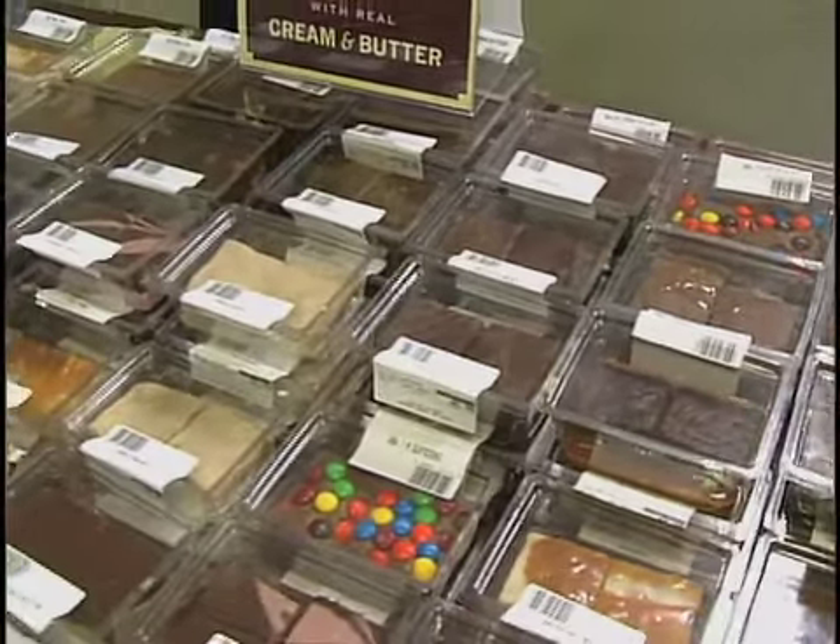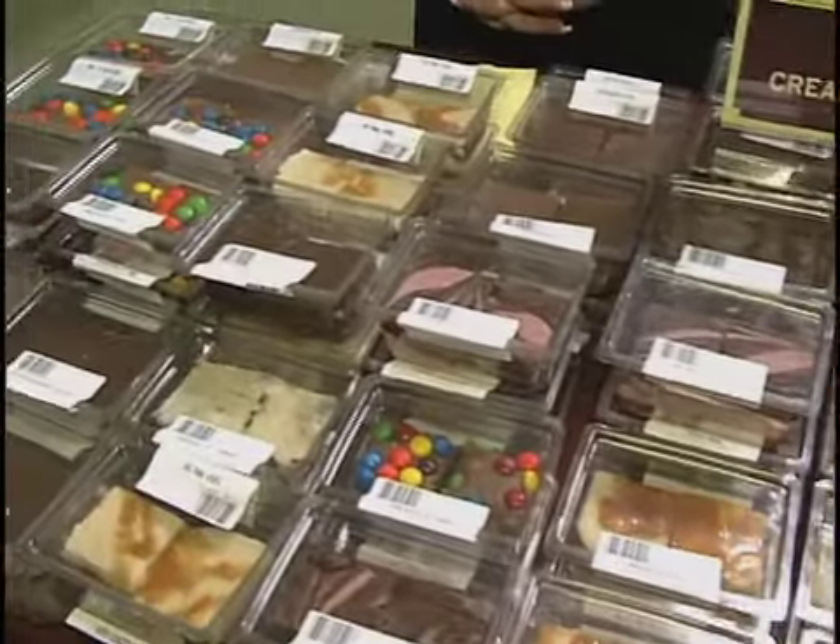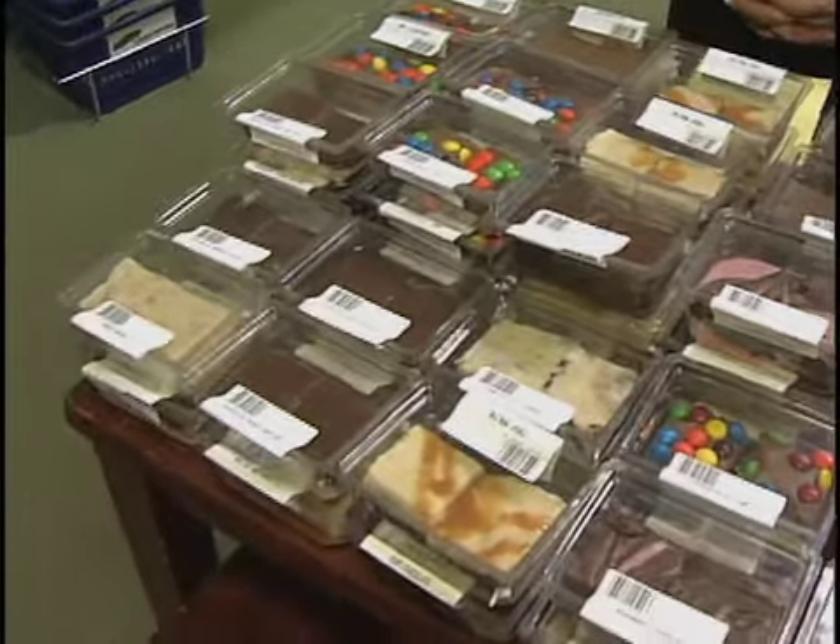We have chewy praline, salted nut roll, chocolate peanut butter, maple walnut, cookies and cream, butterfinger, mint chocolate.